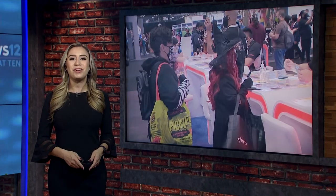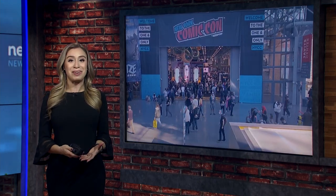Fans, as you can tell, wasted no time showing off their cosplay today. News 12's Faith Graham joins us now with an inside look at Day 1.